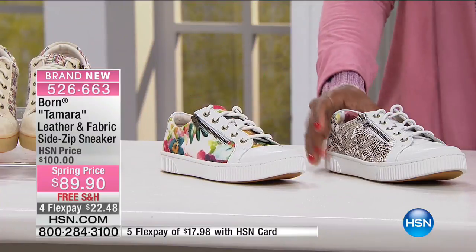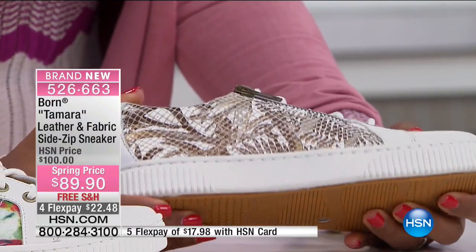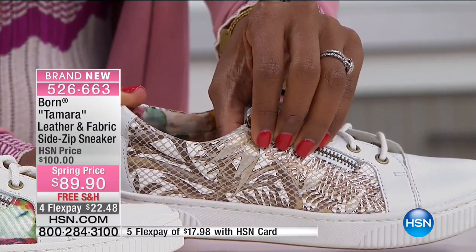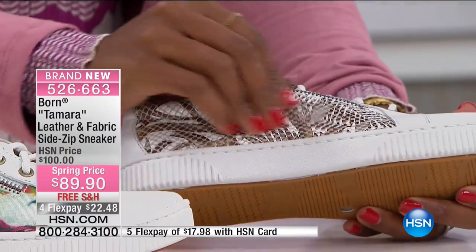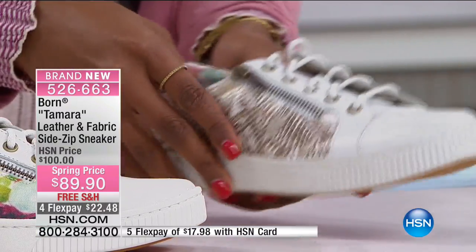Then you have this one, called white gold. Look at that — it has a little bit of a metallic kind of look, and you'll notice it's got a great texture on this side as well. So this one is your white gold.